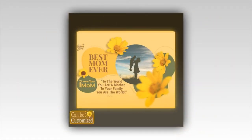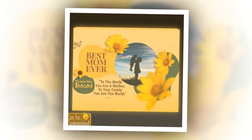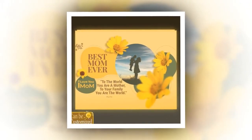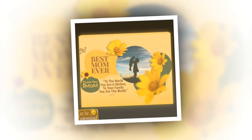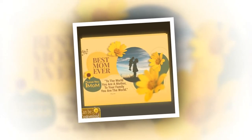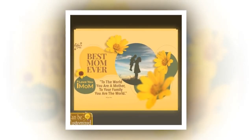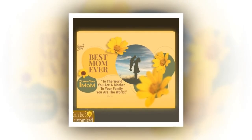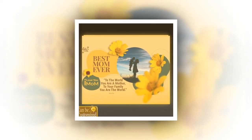Disclaimer: please note that due to variations in light and color settings, the actual appearance of the product may differ slightly from photographic images. Additionally, as each item is crafted with precision and care, slight variations in size may occur. Don't let this Mother's Day pass by without honoring the extraordinary woman who means the world to you. Illuminate her world with the custom-shaped photo light box and watch as her smile lights up the room.